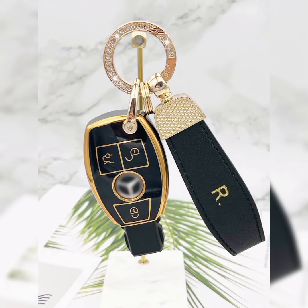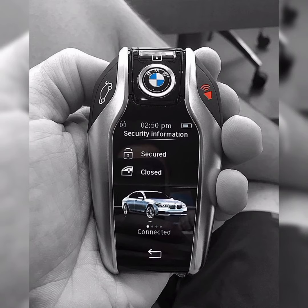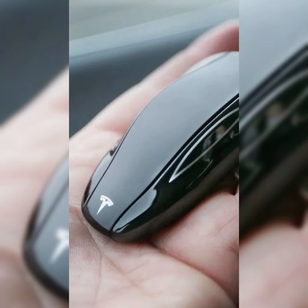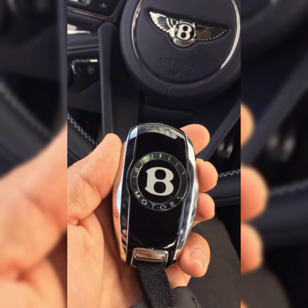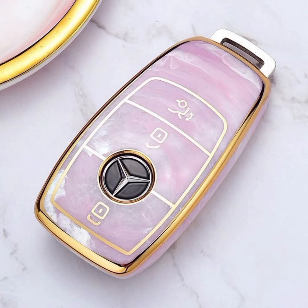Some car manufacturers offer aesthetic car keys as an option or even as part of a package, particularly for luxury cars. These keys may feature high-end materials such as leather, wood, or metal, and may also have unique engraving or detailing. Aesthetic car keys can be a way for car owners to express their personal style and taste.